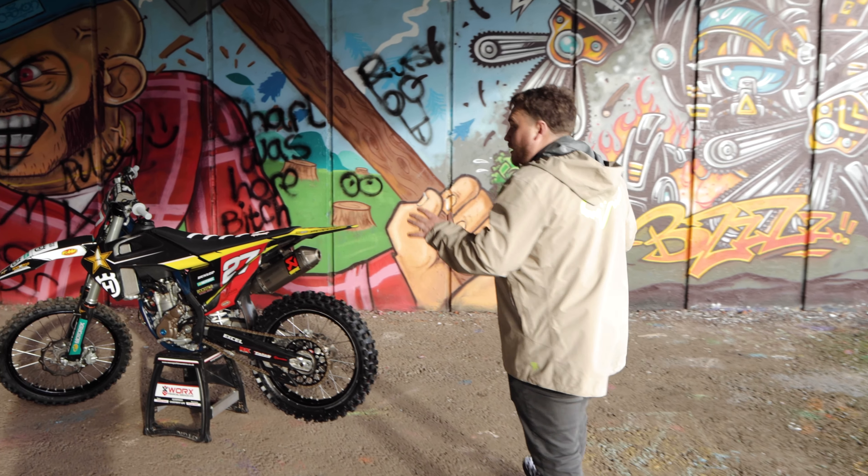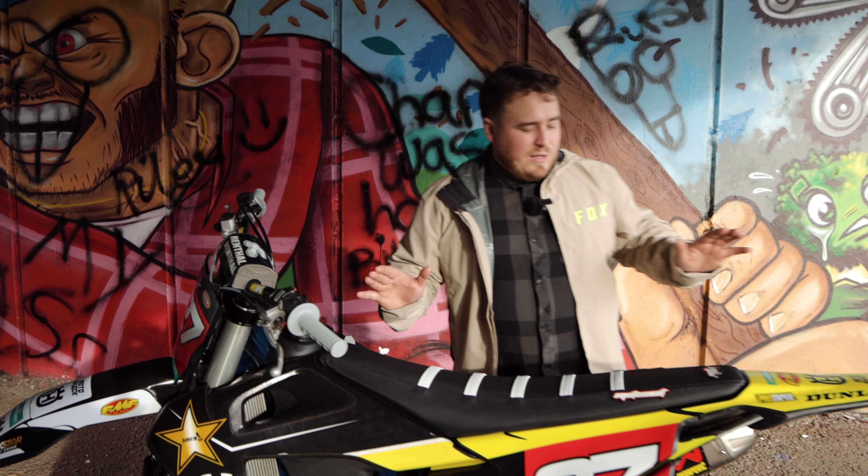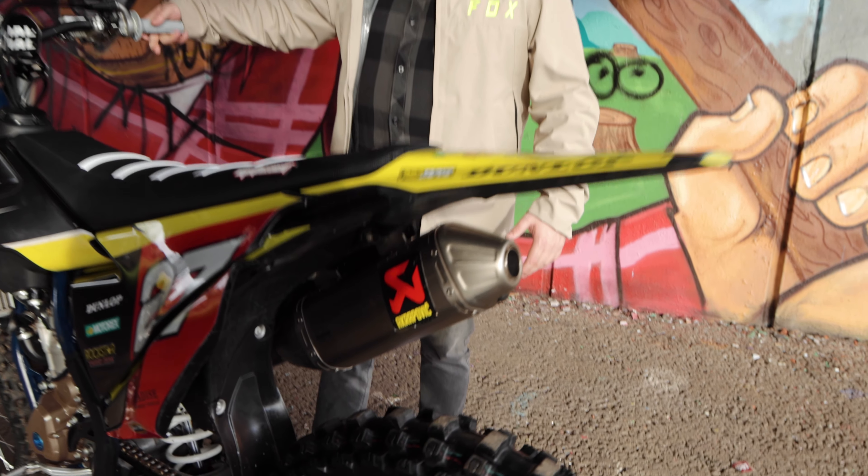Right, so we're going to give this bike a little sound check. It's a new thing we've been doing — we want to see what these different exhausts and different bikes sound like. We've got an Akrapovic on this one, Titanium Muffler. Let's see what she sounds like.